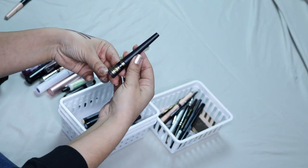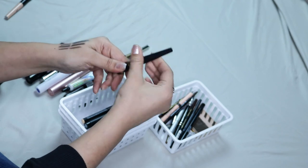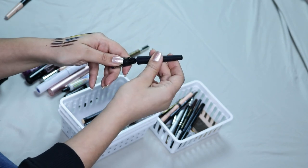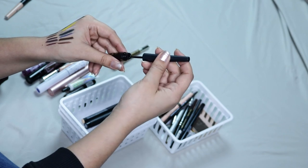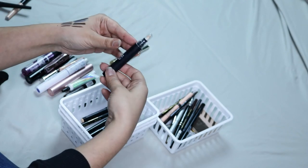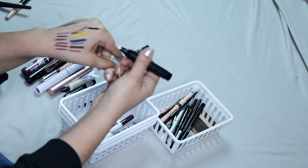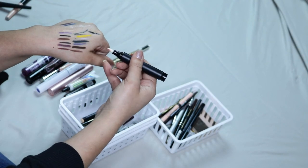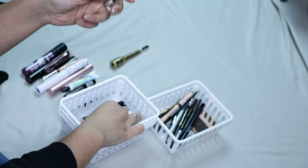Then I have the Milani Stay Put Matte 17 Hour Liner — this one's good, I just don't like the tip, it's like a plastic tip, so it's kind of hard to apply your eyeliner. I think I might give this one to my sister so she can finish it off. Then I have this ELF makeup remover — the point of this is that when you're doing your eyeliner you just clean it up with this. However, it is dried up, so I'm going to be throwing it away.